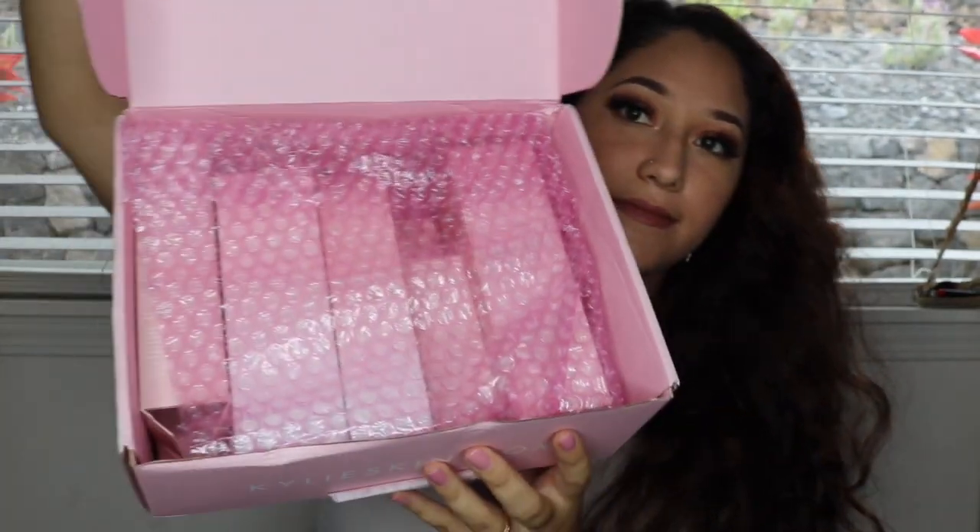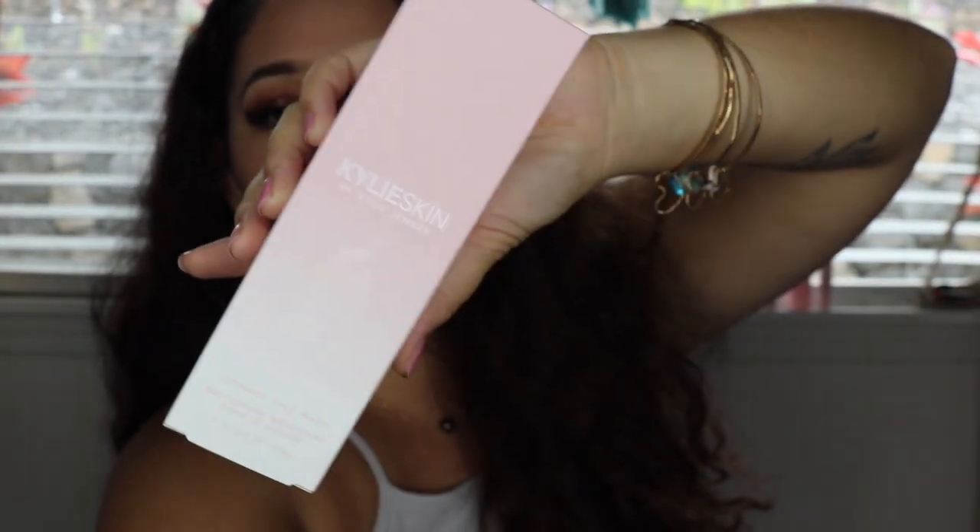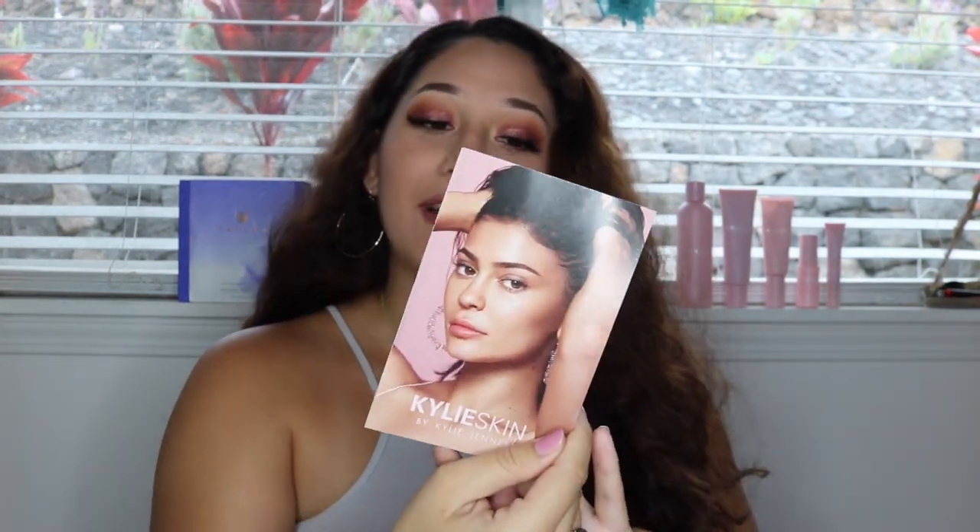I was gonna keep all of the items inside each box, but it was really hard going back and forth taking out the products and putting them back in the box every single day. So I just took all the products out. When I got the products, it came in this box. The packaging is really, really nice. I like it — I love pink. It's like that ombre effect of pink and white. I think it's super cute.